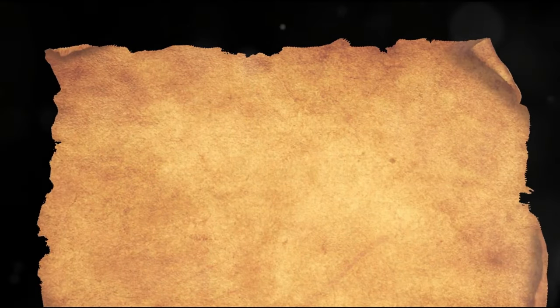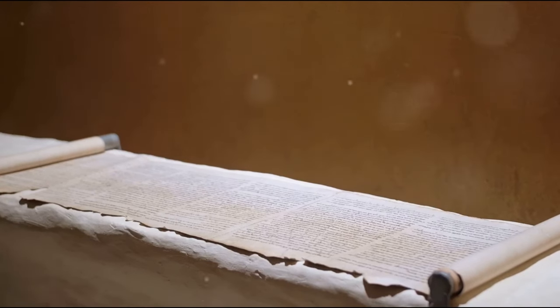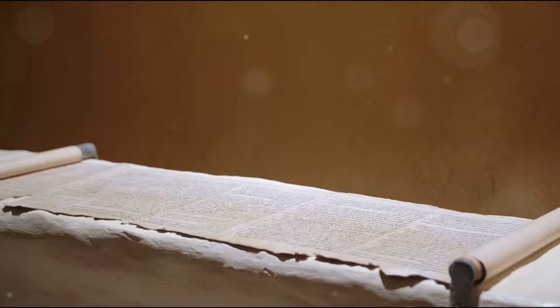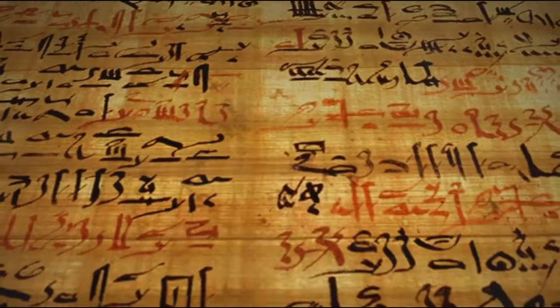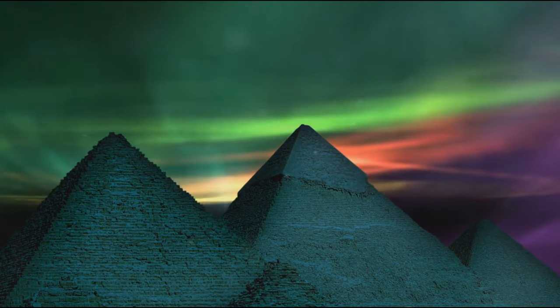Your presence and participation in this journey have been invaluable. Your curiosity and thirst for knowledge have driven this exploration, and for that we are deeply grateful. As we stand on the brink of a new discovery, we thank you for your unwavering interest and support. Together, we are about to cross a threshold into an unexplored world, unveiling the secrets that have been kept hidden for millennia. So hold on to your seats as we embark on the next phase of this enthralling journey, unearthing the enigma that is the Pyramid of Menkora.